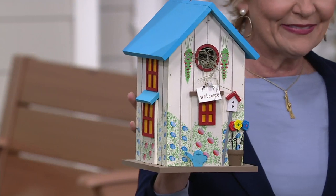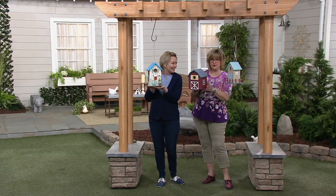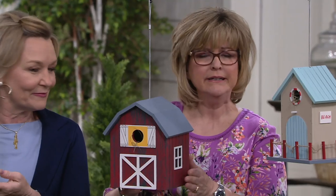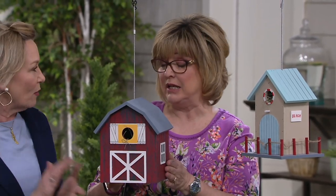Now, don't forget, five easy pays with your QCard. If you want to pick up a QCard today, you will also get a $20 account credit on a future purchase. Five easy pays makes this less than $5 a payment. Oh wow, that's even better.